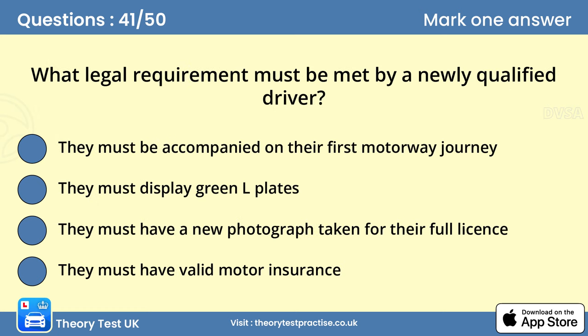Question 41: What legal requirement must be met by a newly qualified driver? D. They must have valid motor insurance. It's your responsibility to make sure you're properly insured for the vehicle you are driving. This is the case regardless of whether you're a newly qualified driver or one with more experience.